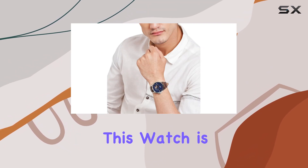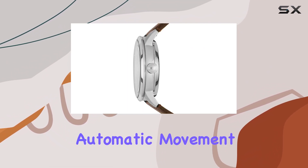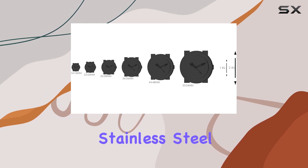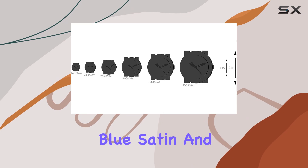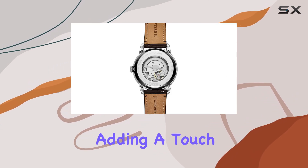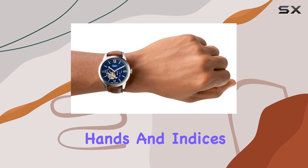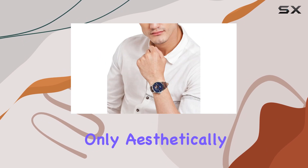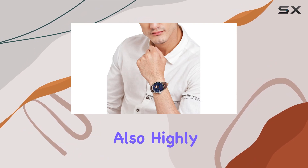One of the standout features of this watch is its accurate automatic movement, which provides an analog display. The round silver stainless steel case houses a beautiful blue satin and skeleton dial, with gold accents adding a touch of luxury. The hands and indices are easy to read, making this watch not only aesthetically pleasing but also highly functional.